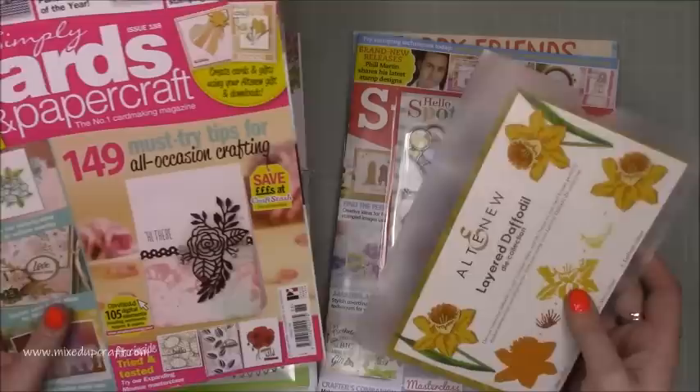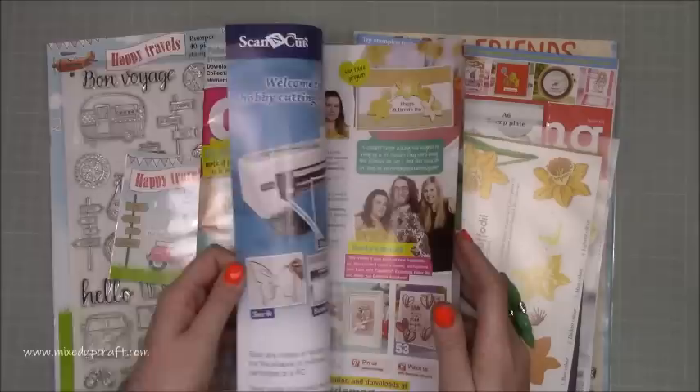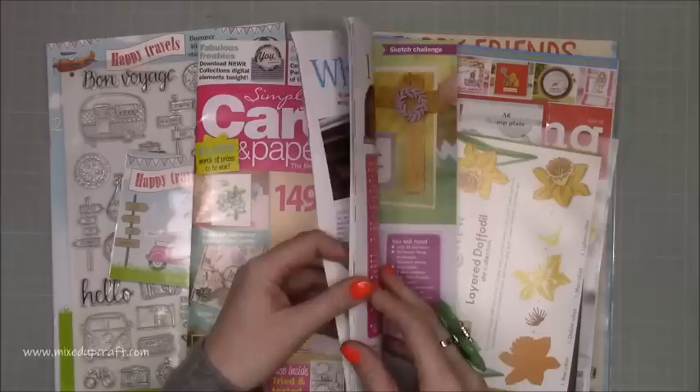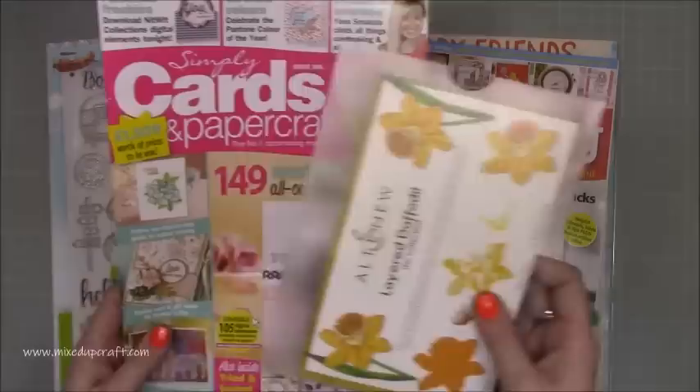I'll share a link up here to some of the cards I've made using it. These magazines are just jam-packed full of amazing inspiration, and all the crafters in the magazines are fantastic. I'm not going to go into too much detail because it'll be a surprise for those of you who are waiting for it or are going to be getting it.